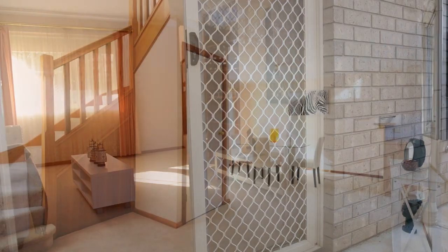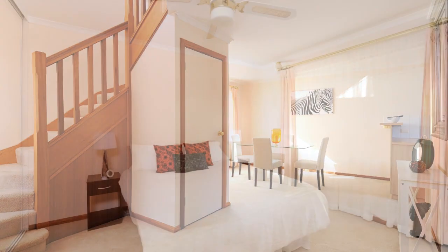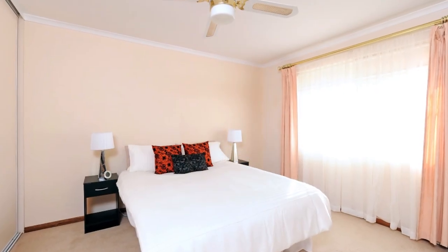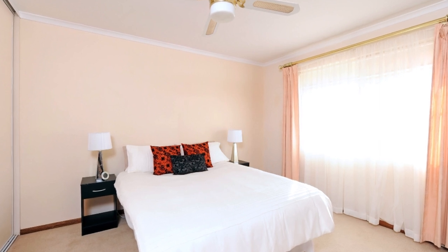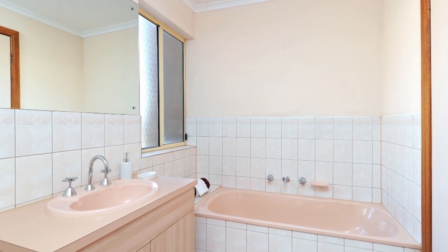Upstairs we have three large spacious bedrooms with a two-way bathroom accessible to the master bedroom. Two have built-ins and it's a light airy property, perfect for anybody looking for value. For more information please view 3-7cairns.toot.com.au